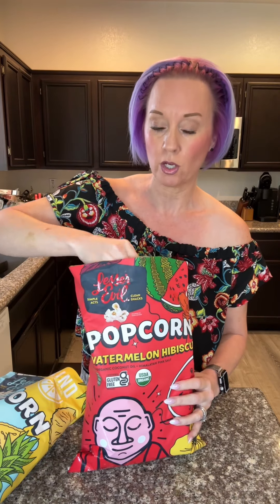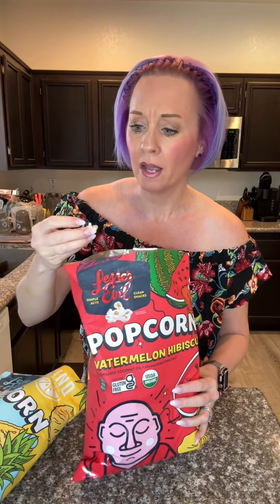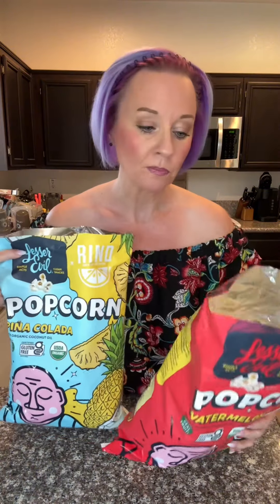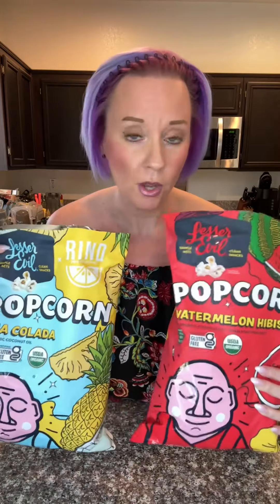So this is the watermelon hibiscus — let's check this one out. What the heck? Again, sweet and salty, really refreshing. That hibiscus. This is really good. I'm going to encourage you guys to try these. $2.50 a bag — found at Sprouts. Not sure how much on Amazon, but this is a go.